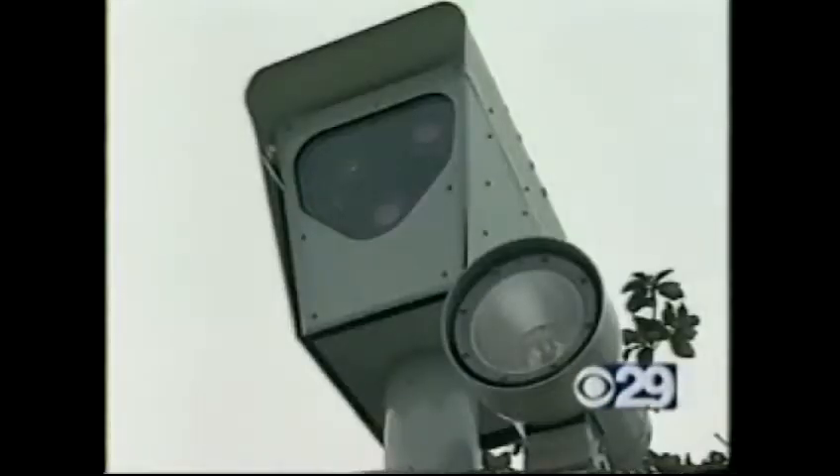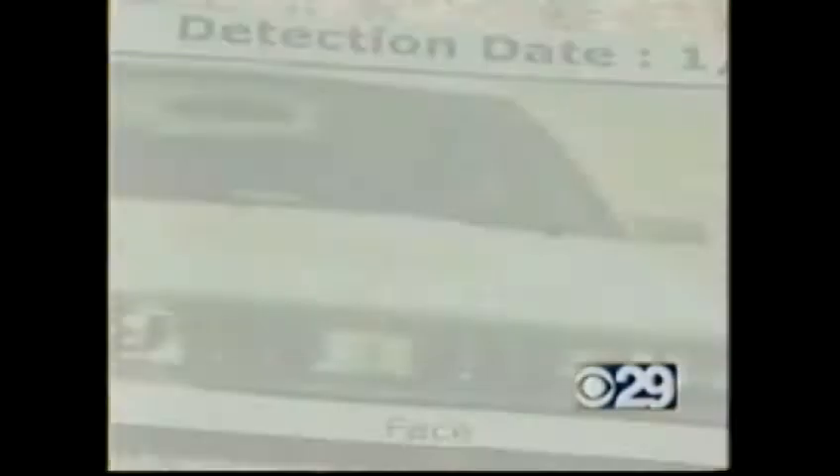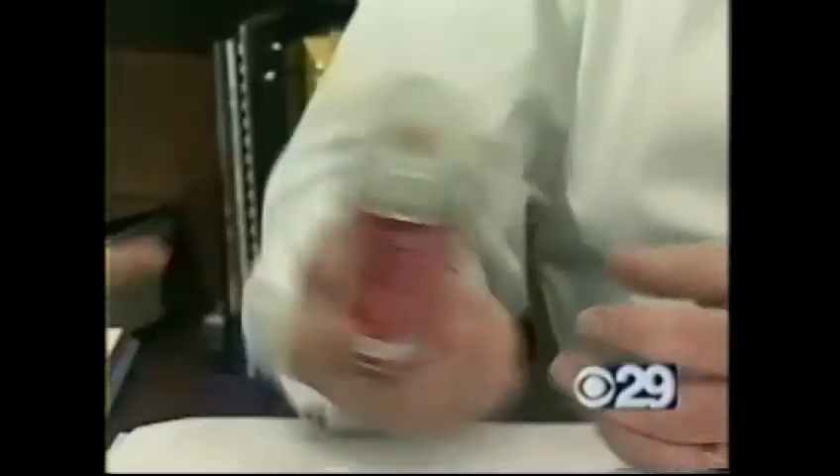Red light runners caught red-handed. In Bakersfield, cameras now take a snapshot of your face, your car, and your plates. Across the country, there's growing popularity of a few products that say they'll help you beat the heat of running a red light.